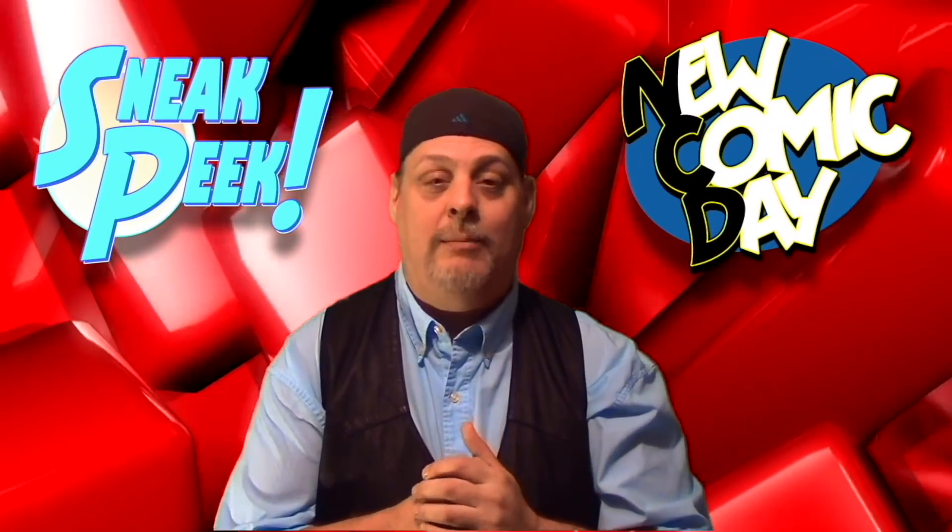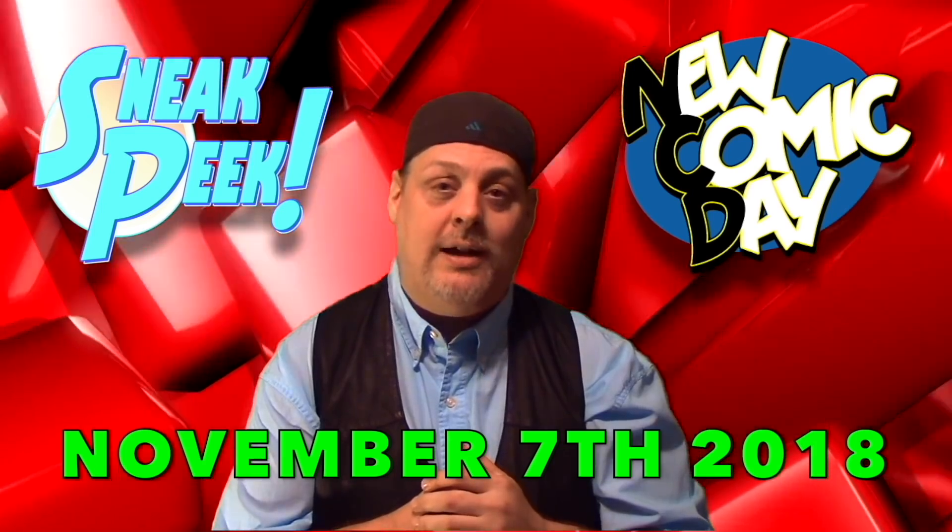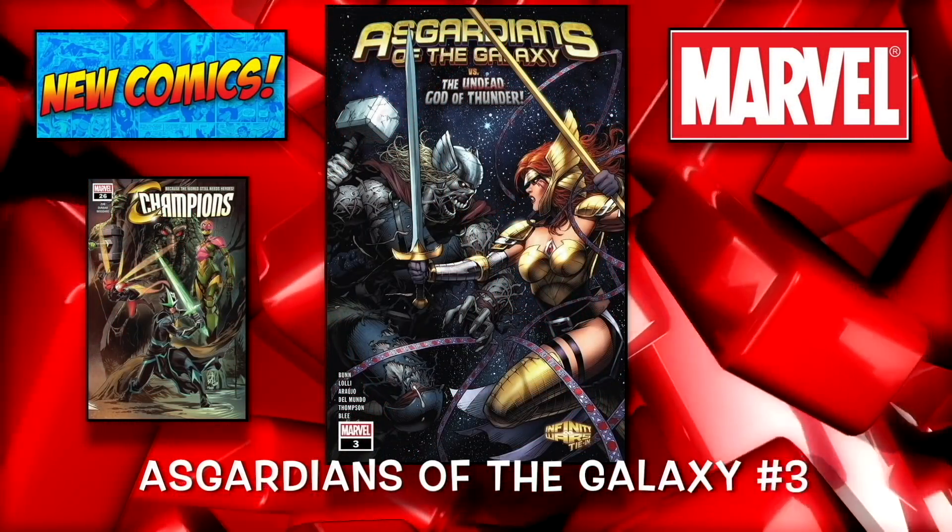Okay guys, let's not waste any more time. Let's go ahead and take a look at the books coming out November 7th, 2018. As always, we're going to start off with Marvel. The first one is Guardians of the Galaxy number 3.